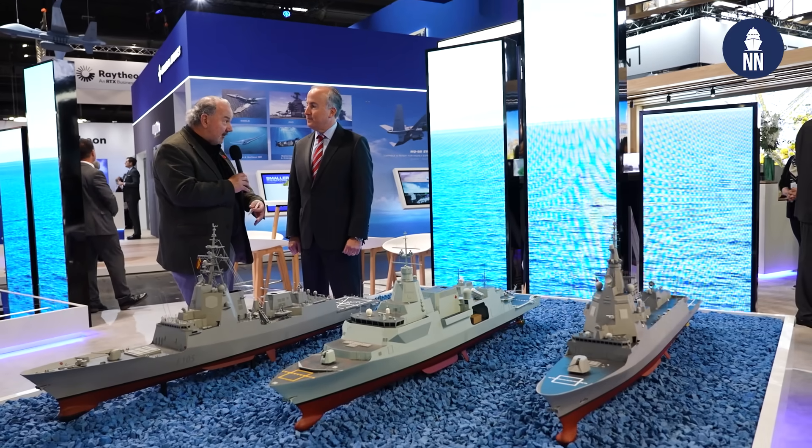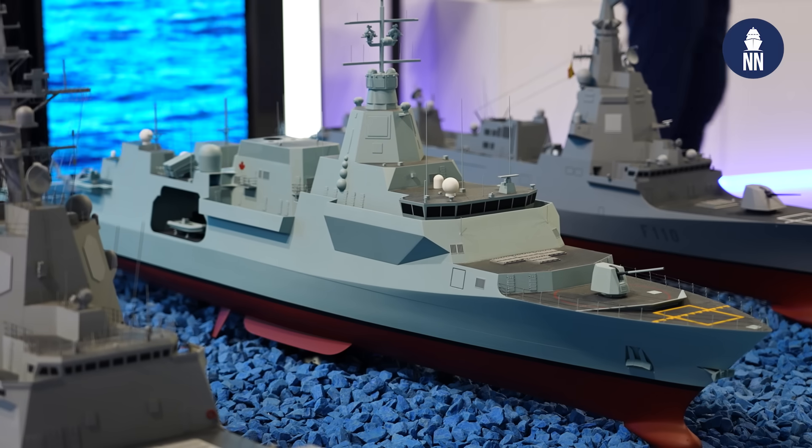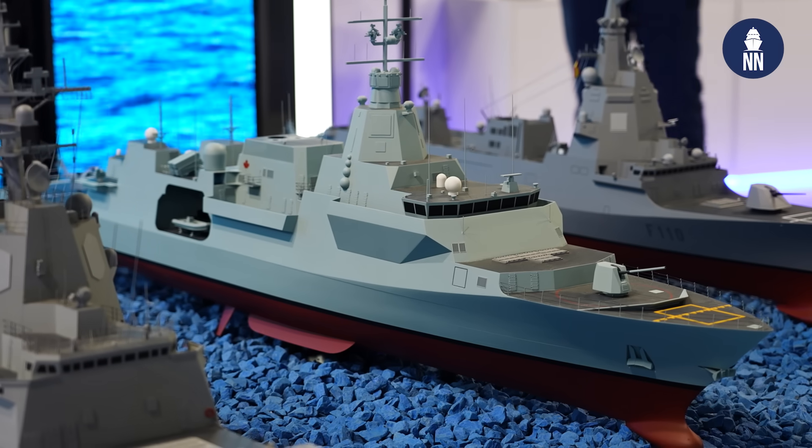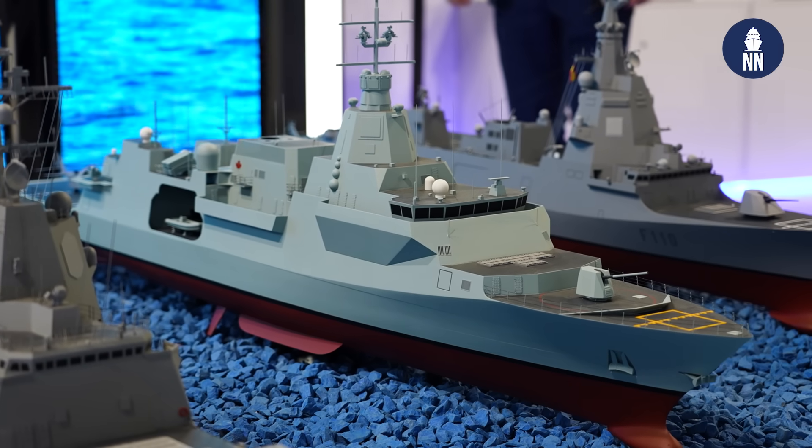As always, Lockheed has a pretty extensive display here. Prominently, you've got several frigates. Lockheed is a big part in all these programs, that's why you're showing the models. These are two Spanish frigates, and in the middle is a Canadian now-destroyer, formerly known as a frigate. Can you tell us a bit about what we're looking at?